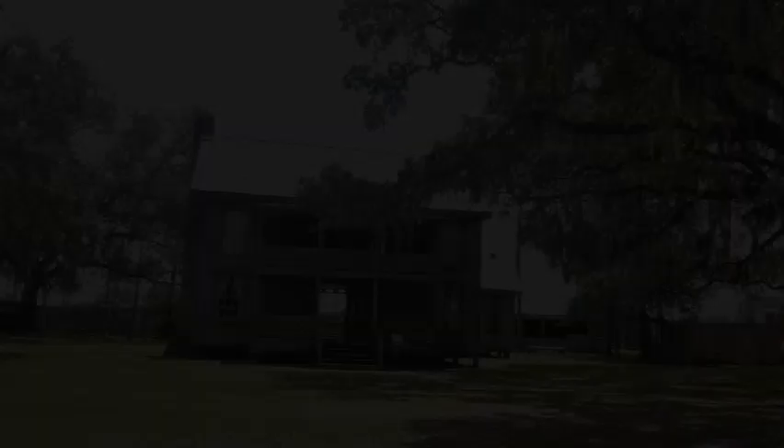To begin, let's peek inside the Carlton house. Here we are in the Carlton house, built in 1885. This family had ten kids and two parents, all living here in different combinations over the years. Today we are going to look at the differences between a late 1800s kitchen like this and a modern kitchen of today.